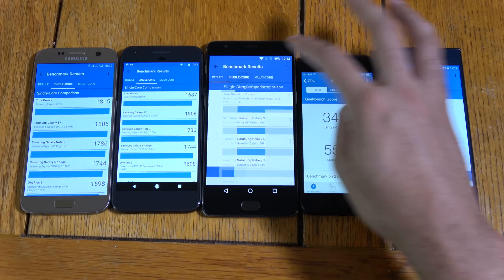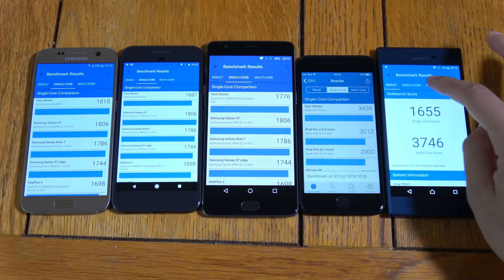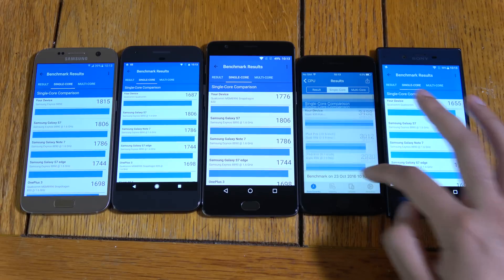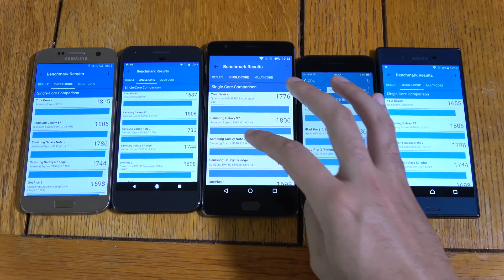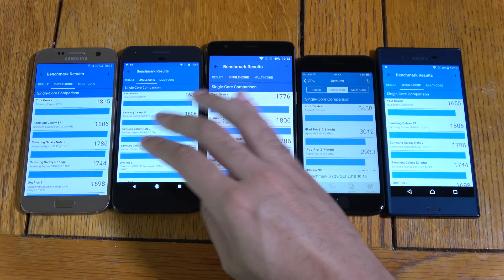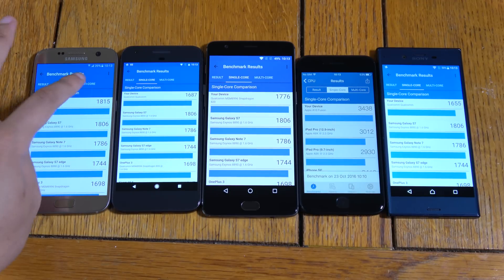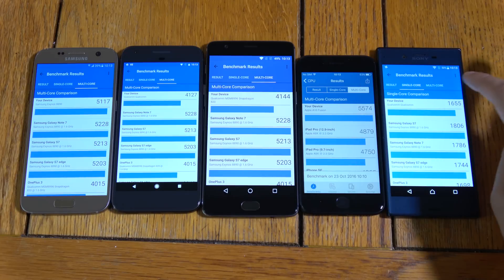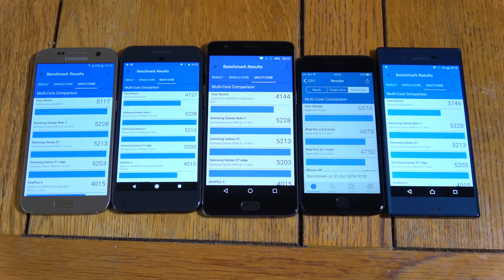I'll just give you the charts here showing how they compare against other devices. Very interesting — I was expecting the Apple A10 to be quite ahead here. I didn't quite expect the Pixel to be not very good when it comes to the benchmark, but maybe they just need to optimize Android Nougat. Obviously it is a very new software, so that could be the reason there.